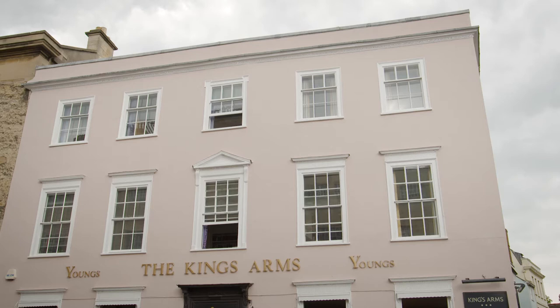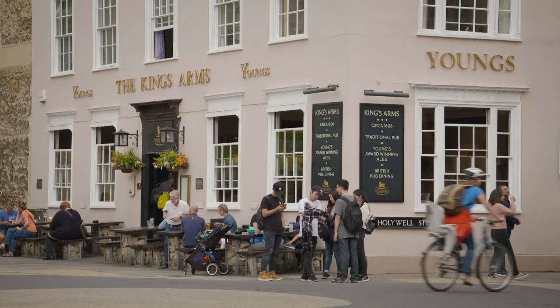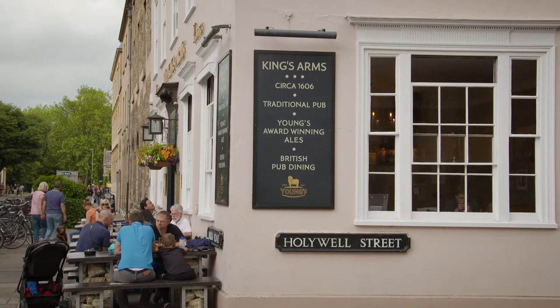The King's Arms pub, opposite the Bodleian Library, is one of those destinations you have to check out. It's Oxford's oldest pub. It has a fascinating history, and it all started back in 1268 when friars occupied this site initially. In 1603 it was opened as a pub named after King James I, who reigned for another 20 years after it had opened.